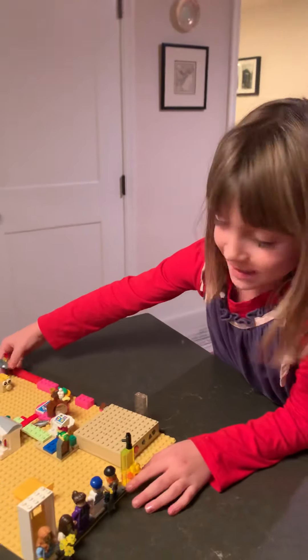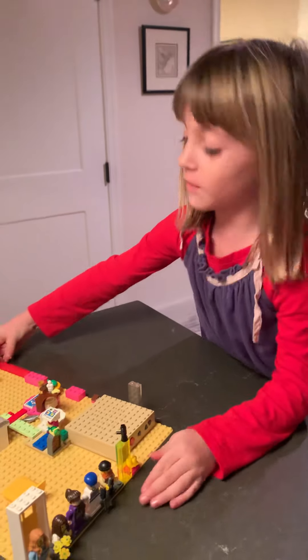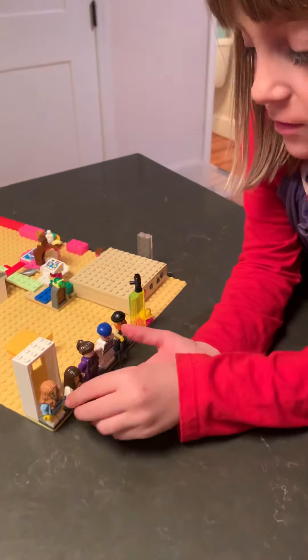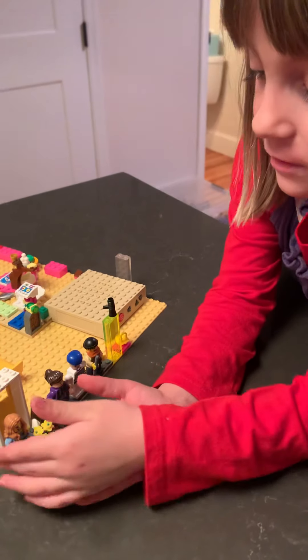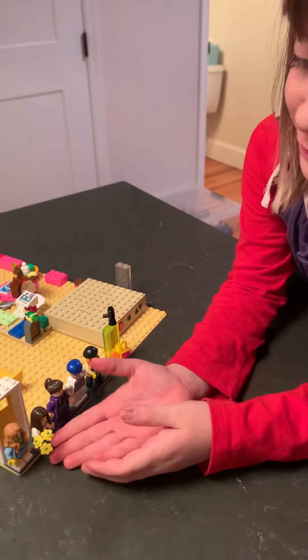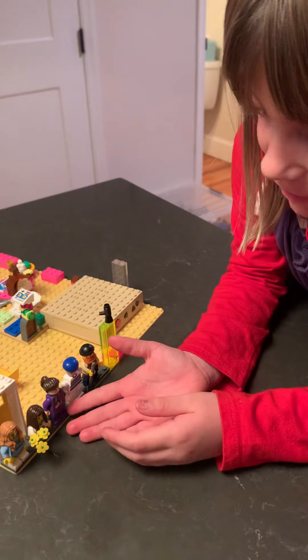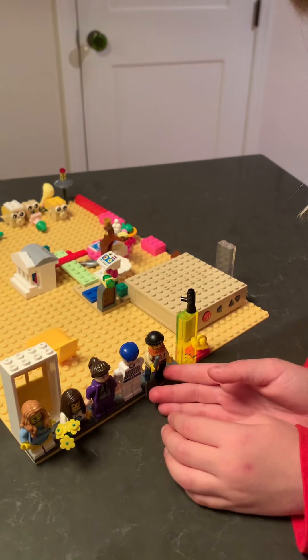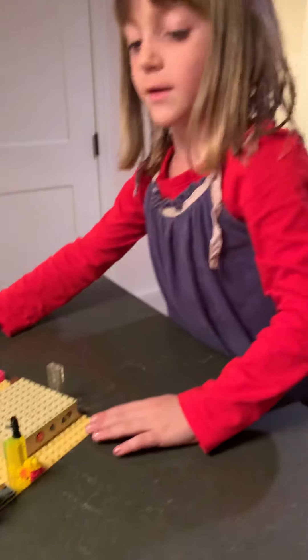Hi guys! This is our hotel and here's little Emma. This is her grown up and this is her small, and her grandmother. This is her cooker and the gardener, and I'll show you inside.